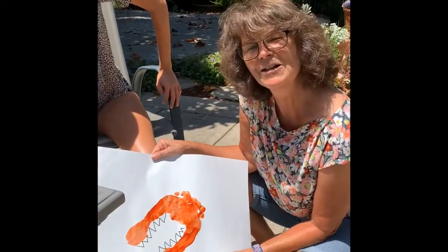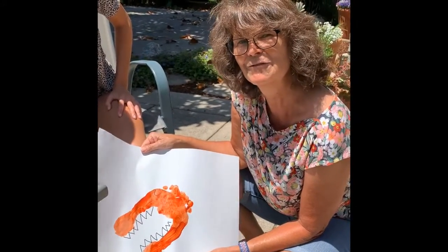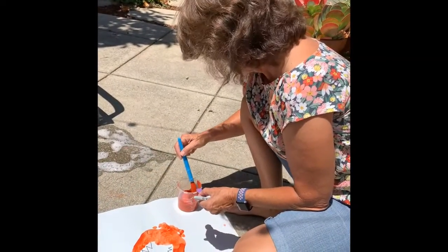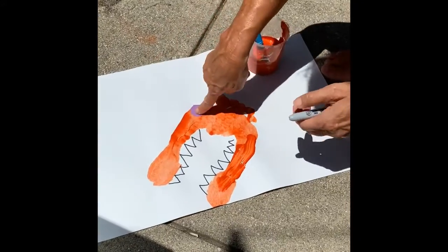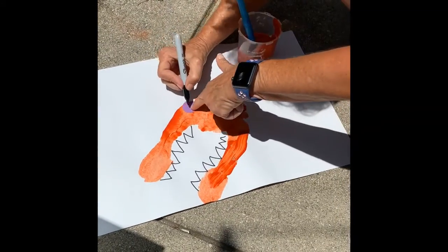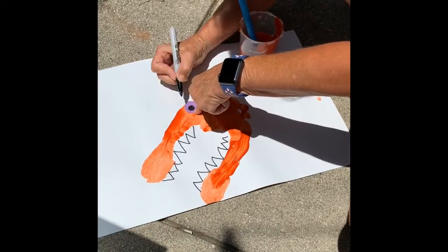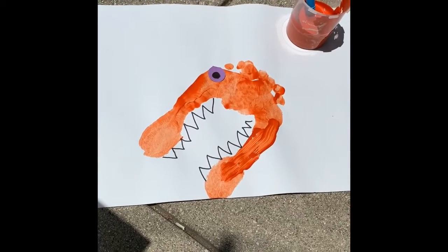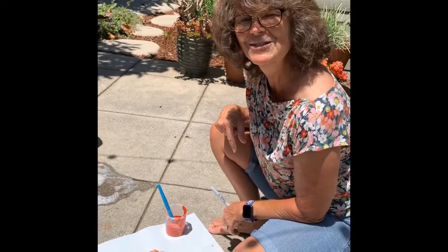Have fun with it — use whatever color you want. And as usual, I would love to see your kids' dino feet. Thank you for watching. So now I'm going to stick my eyeball on, and there's my dinosaur's eye. I'm going to give him a scary eyeball. Now he's got his ferocious teeth, his big scary eye, and he's a bumpy dinosaur. Thank you for watching.